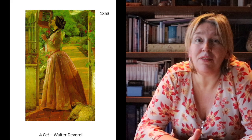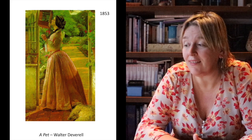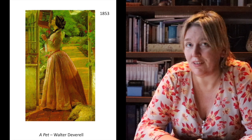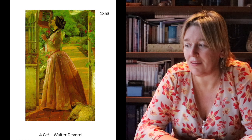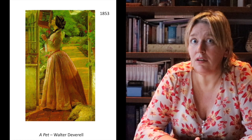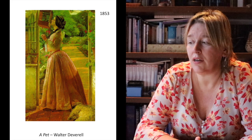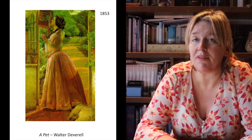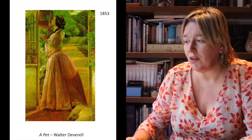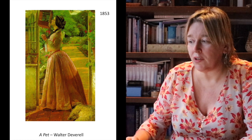Two more images: one from Walter Devereux, one of the artists associated with the Pre-Raphaelite movement. This one is called 'A Pet,' and we could discuss who the pet is — a dog, a bird, or the woman herself — but what we have in the center is a rich-looking young woman wearing contemporary fashionable dress.